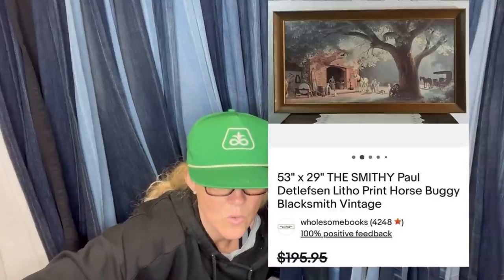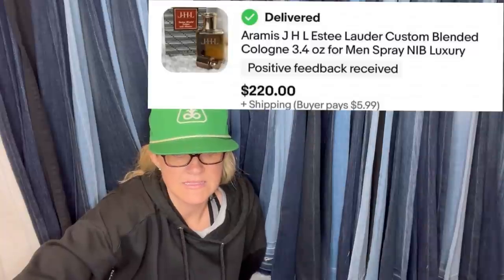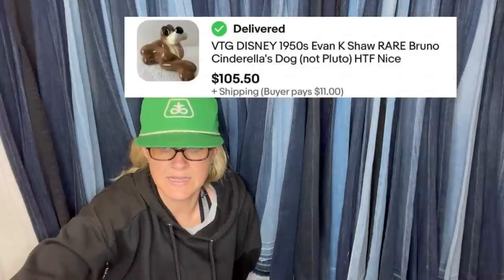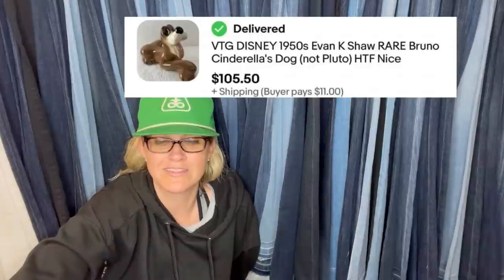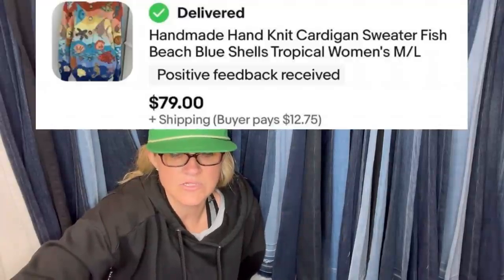Found three of these at Goodwill for $9.99 each — bought all three, sold two at full price within about a week. Listed buy it now with offers. It is an Estée Lauder custom blended cologne new in box — $220. Found for $1.43 at a humane society thrift — listed at auction, final selling price $105.50. It's a Disney 1950 Evan K. Shaw rare Bruno, Cinderella's dog — not Pluto. Also found a handmade hand-knit cardigan sweater with fish, beach, shells, tropical theme at a dollar clothing rack — sold for $79 plus shipping.